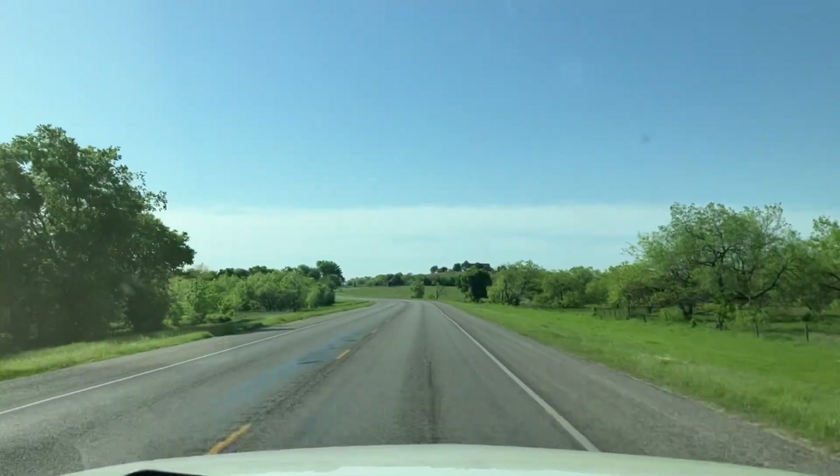We're coming up on the dam and spillway for Lake Ray Roberts in North Texas, about an hour north of the Dallas area. It's a beautiful lake. It's got some really interesting aspects about it. For example, it is a Corps of Engineers lake, but virtually all the shoreline is state park.